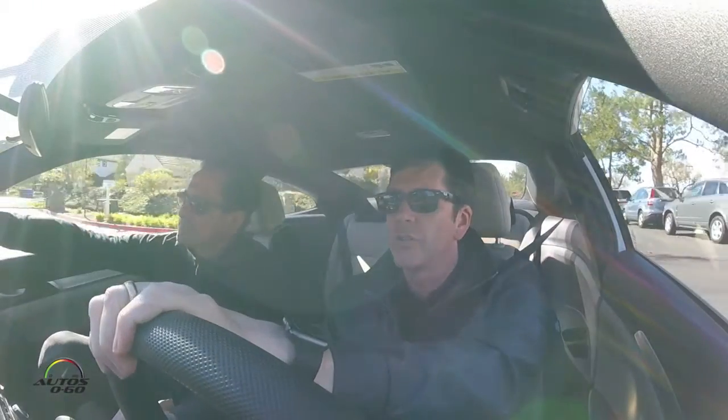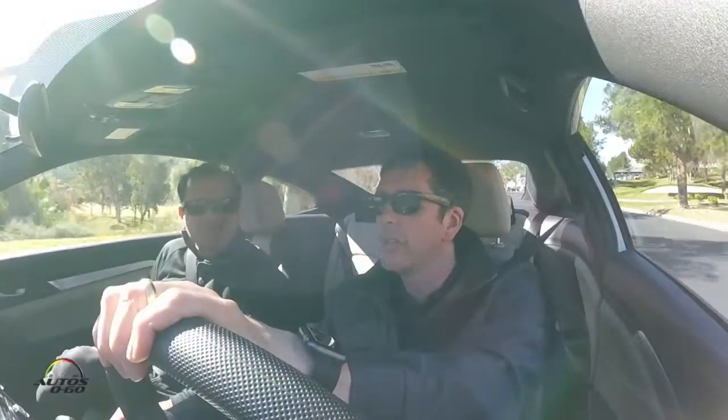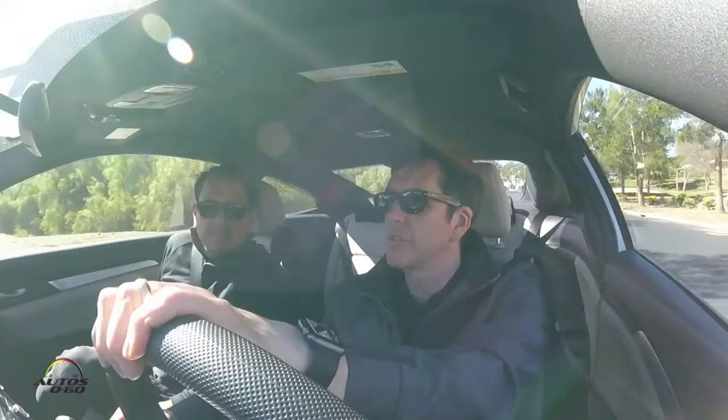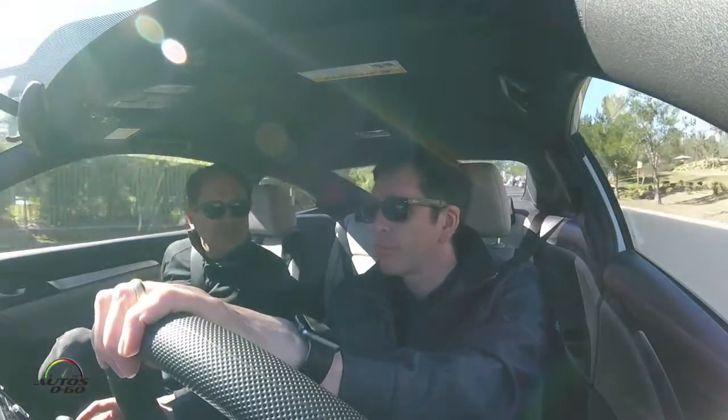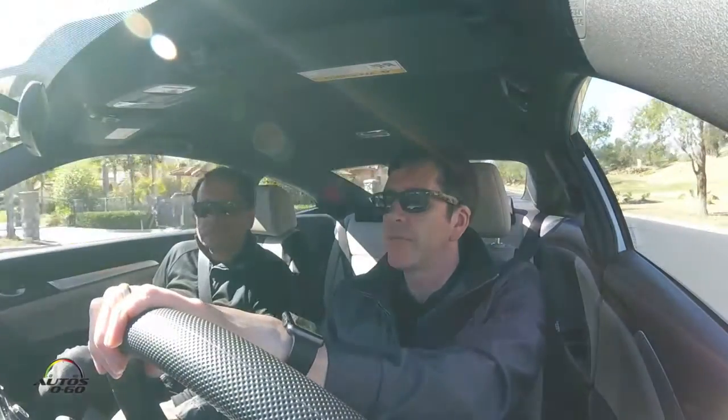The Honda Civic is a huge product for Honda — a huge part of their portfolio. It's a global product sold in over 150 countries around the world. Being the lead development facility for such an important product was a great honor. We designed the platform at R&D in America in Marysville, Ohio, so it was a great honor to be chosen to lead this project.